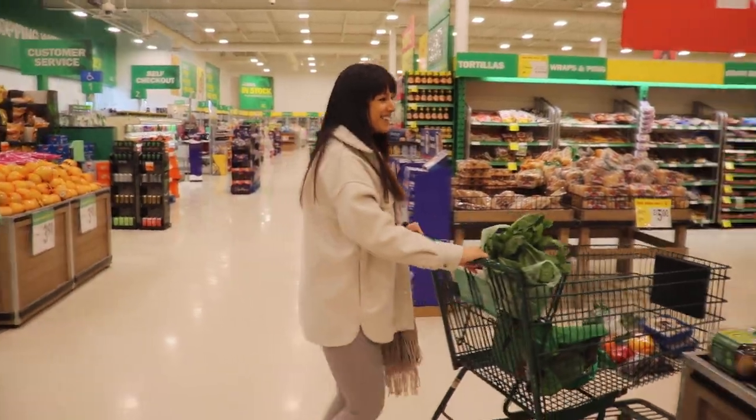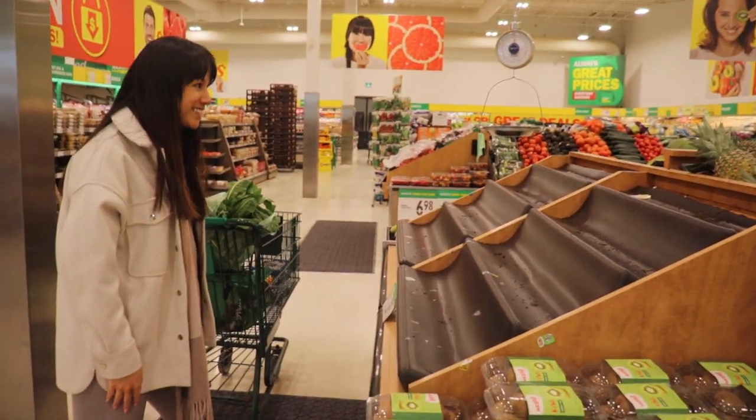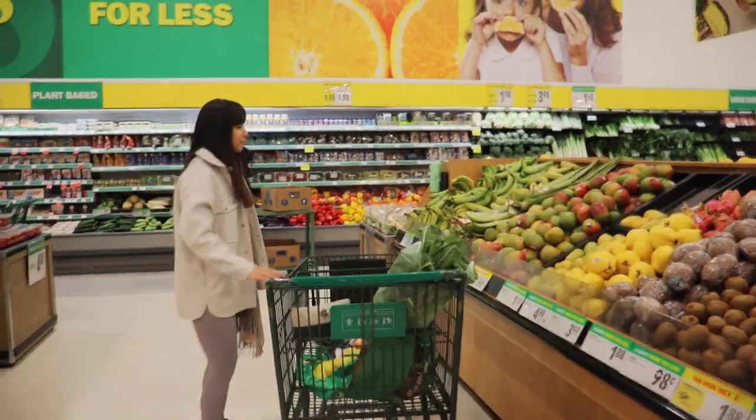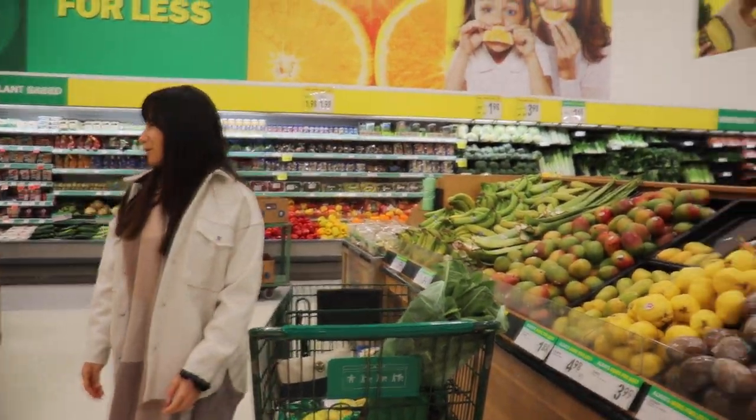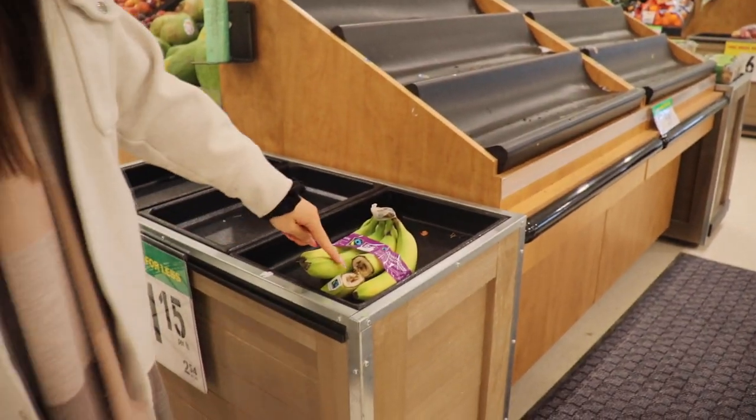There are no bananas — look, they're all gone! There's a banana shortage. The only ones left are green bananas and no one wants a green banana. Wait a minute — found one. Look at how terrible this is.